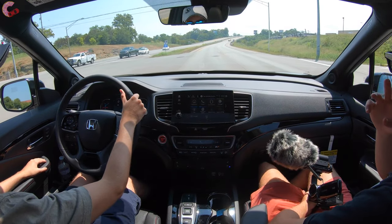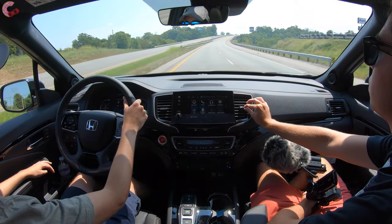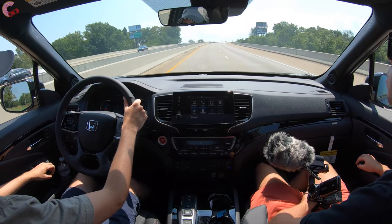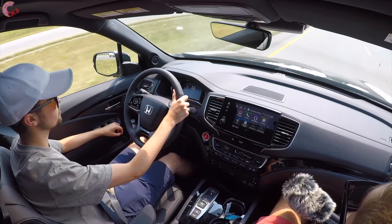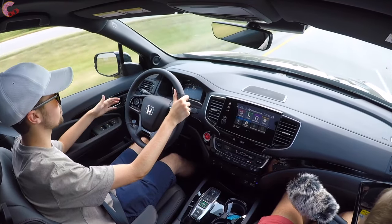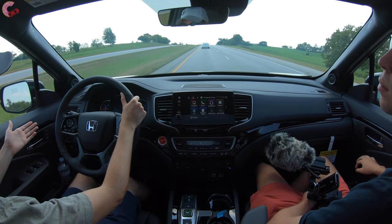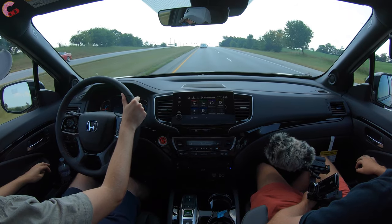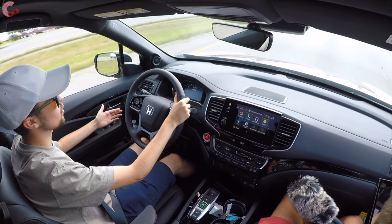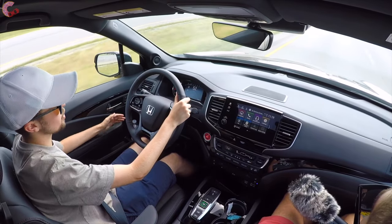There's also an auto start-stop system on this model with the 9-speed automatic. Being as hot as it is today, Honda has tuned it so it won't really activate when the AC is on — they don't want you to lose the coolness. This is really the way Honda expects owners to drive it, and it does a superb job in these environments — city driving, highway driving. It's really hard to find fault with this package: it's so comfortable, so quiet, and you have so much space for the whole family. It really is a superb overall package.